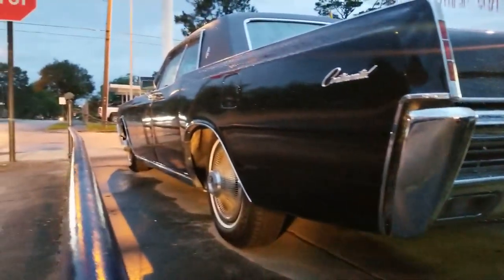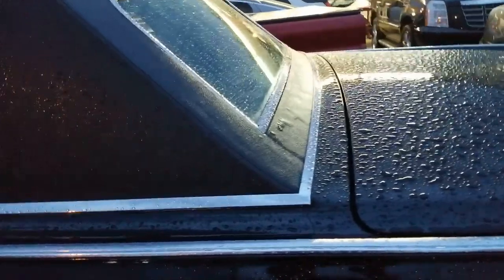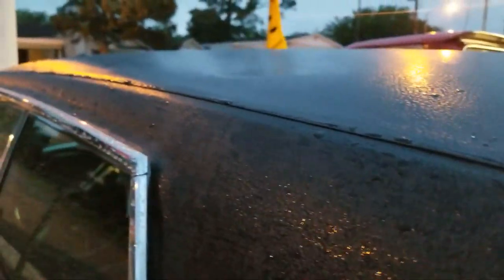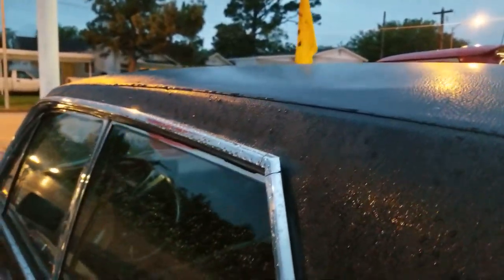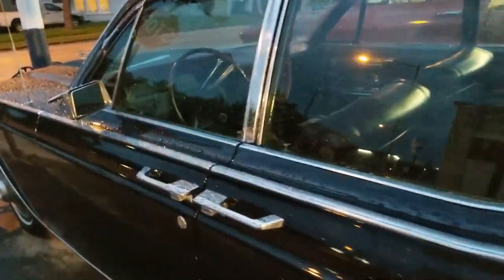It looks like all original, and it's here in a dealership — it's for sale. Look at the top, the emblem. The upholstery is perfect. And the suicide doors.